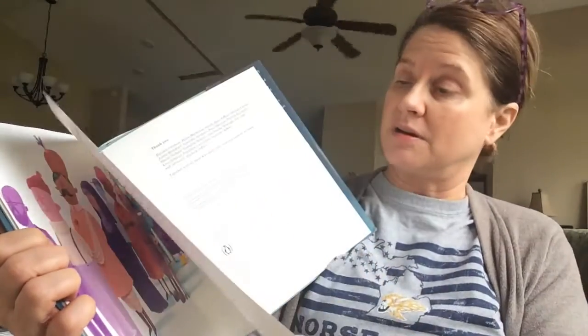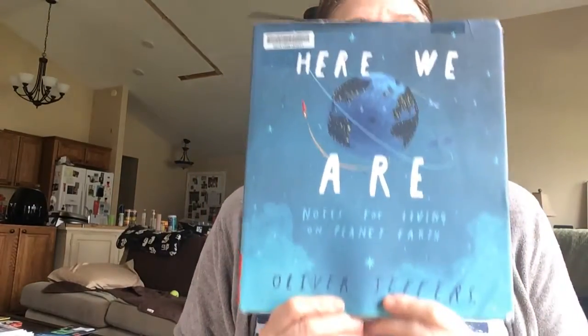You're never alone on Earth. Sometimes it can feel like it though, huh? And that's it. Here we are. Planet Earth. I hope you enjoyed that book.